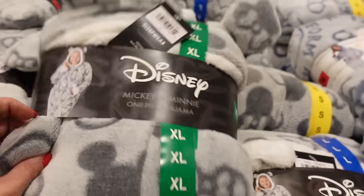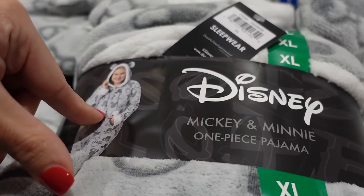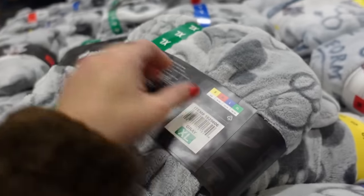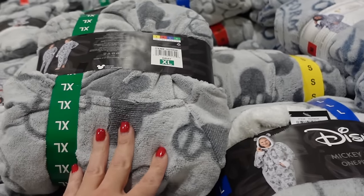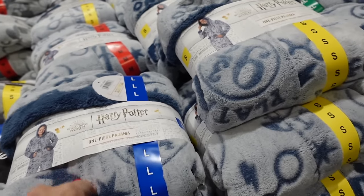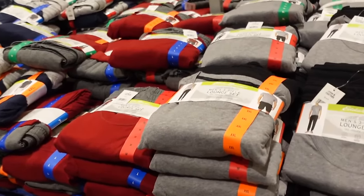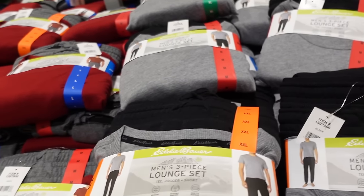How cute are these onesies! They have a little hood with ears, drawstring with a pom-pom cuff. They have Mickey and Harry Potter designs. They're $19.99.